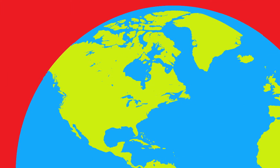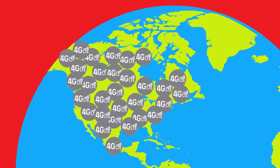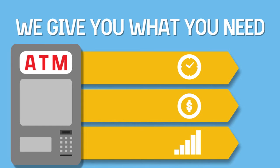And Ventus is the wireless ATM expert, with tens of thousands of connections across North America. We give you what you need: efficient, cost-effective, always-on ATM connectivity.